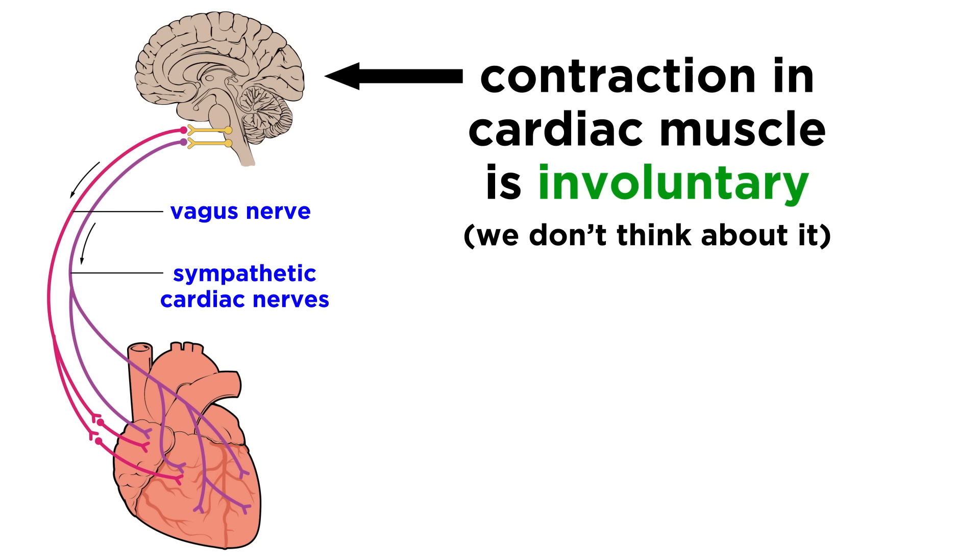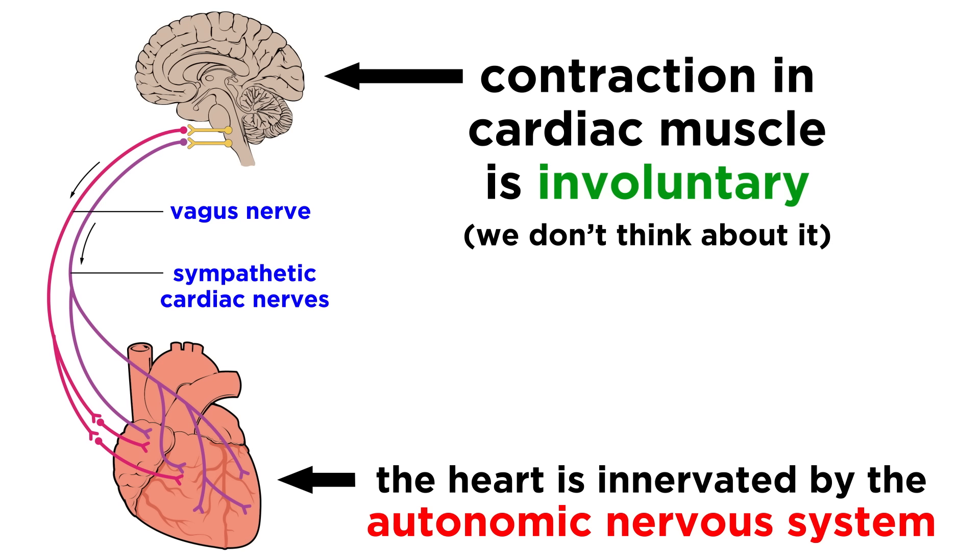Another difference from skeletal muscle is that we do not voluntarily contract the muscles in our heart, meaning that we don't consciously think about our heartbeat — it just happens automatically. This means that our cardiac muscle is innervated by the autonomic nervous system, which regulates the speed at which electrical stimuli are generated by specialized cardiac muscle cells called pacemaker cells.